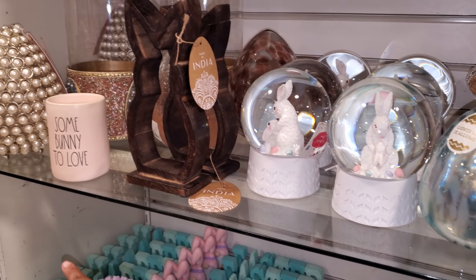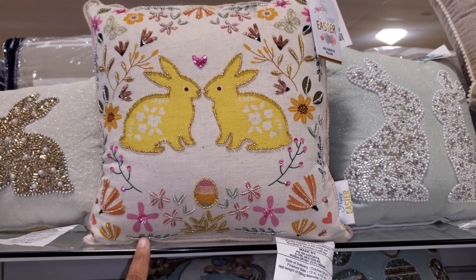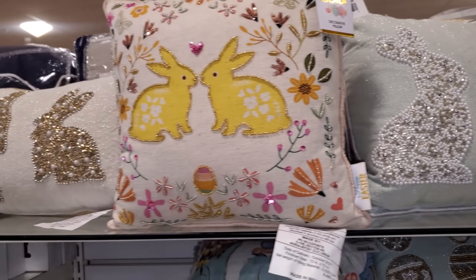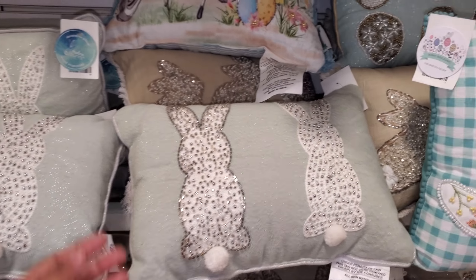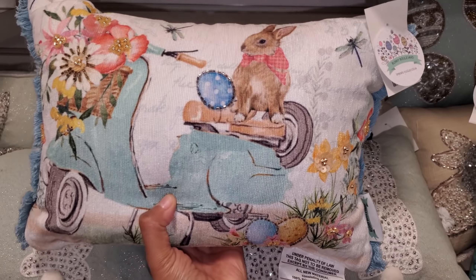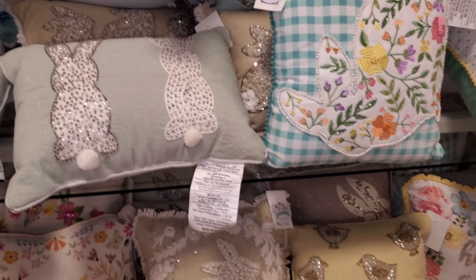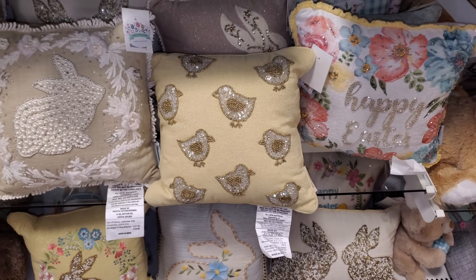'Some Bunny Loves Me' - they have a pearl egg. These beaded pillows are $13 - you have two bunnies. These are so nice. I wish Pier 1 didn't close but they were pretty pricey - sometimes really pricey for nothing. But they always had really nice decorated pillows. I love this one - the little cheeky one, that's so cute.